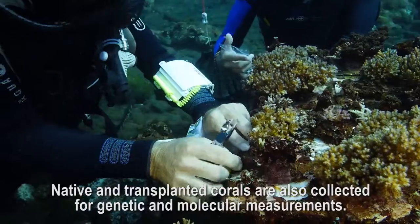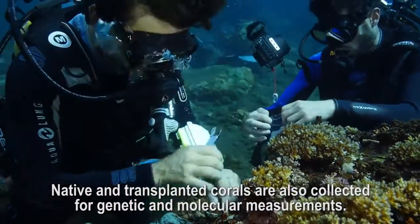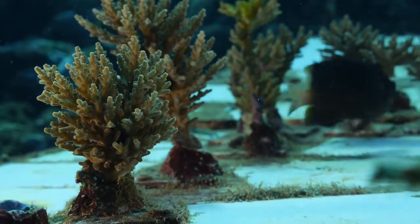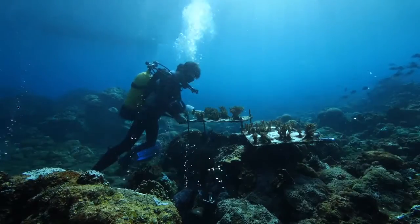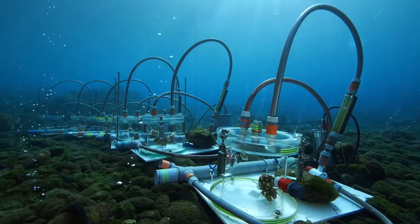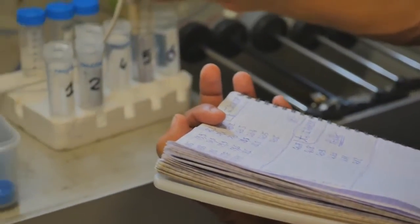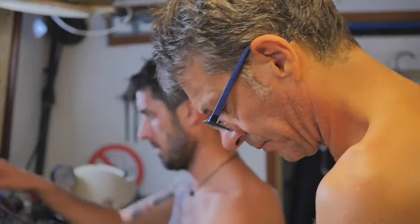Corals are collected for genetic and molecular measurements. We took advantage of a previous mission to this site to transplant nubbins of several coral species into waters with a higher acidity level. Eight months later, the corals were still alive. pH, which provides information on the level of acidification and on carbonate content, and oxygen rates were measured on water samples drawn from benthic chambers.